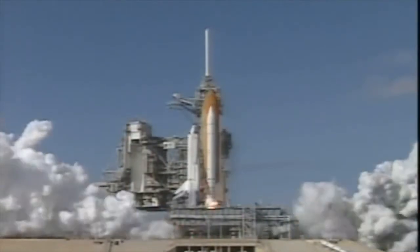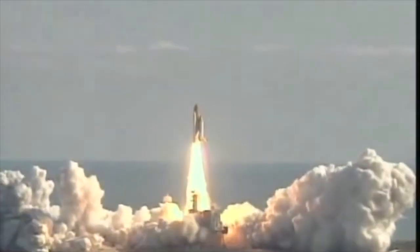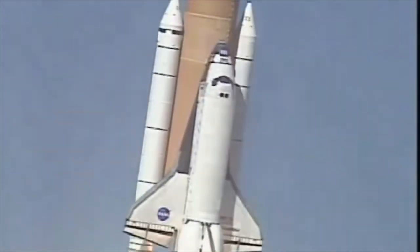We have booster ignition and liftoff of Space Shuttle Columbia with a multitude of national and international space research experiments. Houston now controlling the flight of Columbia — the international research mission finally underway.